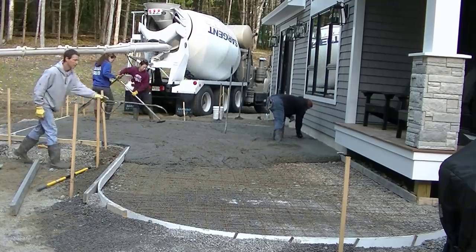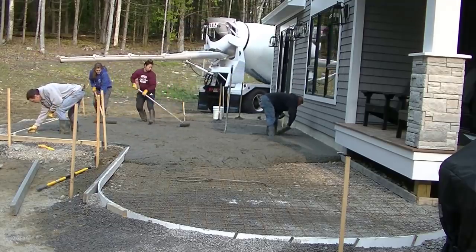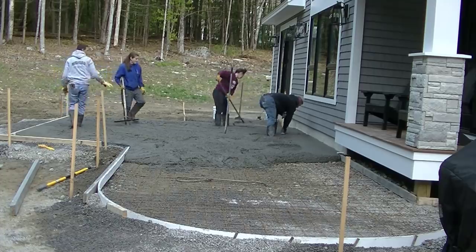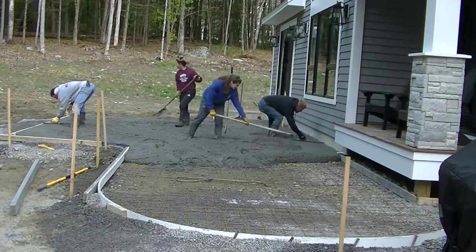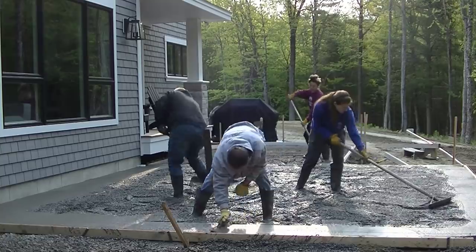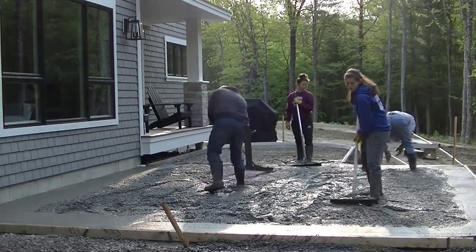We've got that half dumped out. We're going to move the truck around to the other side. Luke is starting to mag float the edges. We set a piece of what we call iso strip — it's a piece of foam between the house and this new pad — so the pad can move freely from the house and the concrete won't bond to that foundation. We set that right to grade. This patio has about a two inch slope away from the house so water will shed off the pad when it drips off the roof or when it rains.